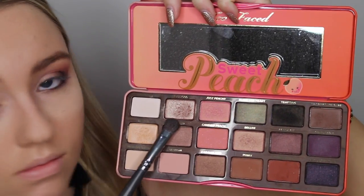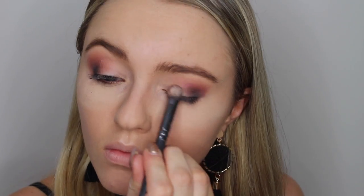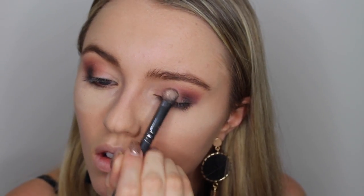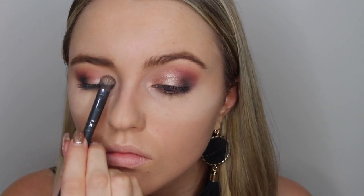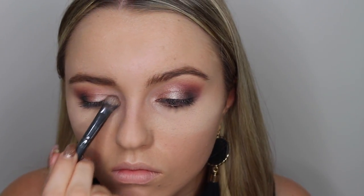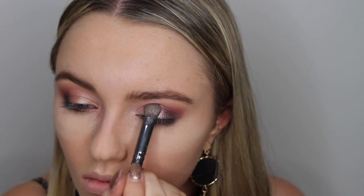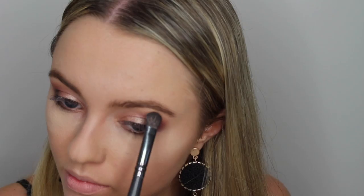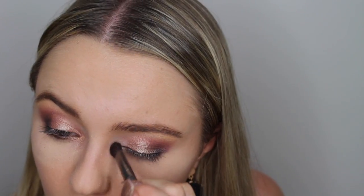I'm taking Luscious from the Sweet Peach palette, coating my brush in this and then spraying some Fix Plus on the brush for a lovely foily effect, and applying this to two thirds of my eyelid and the inner corner. Then I'm taking Nectar from the same palette to highlight the brow bone.